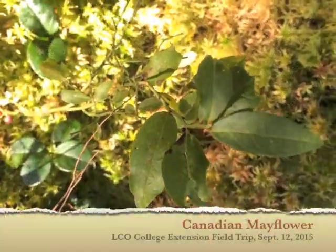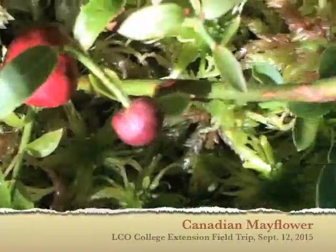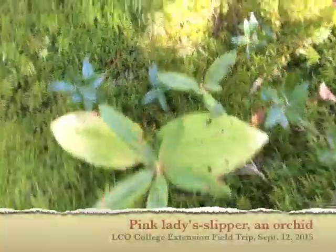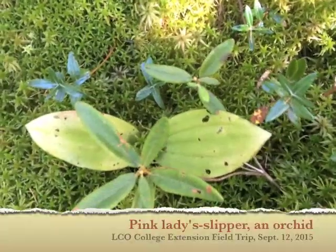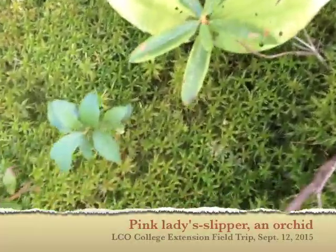It's real common — those are the single leaves you see all over in the woods. Canadian mayflower. This is a moccasin flower — a pink lady slipper. That's an orchid.